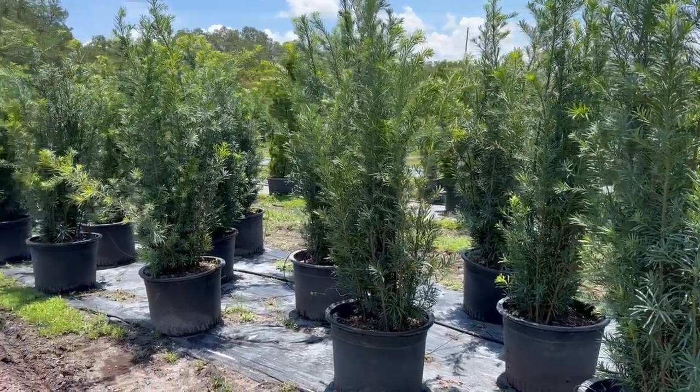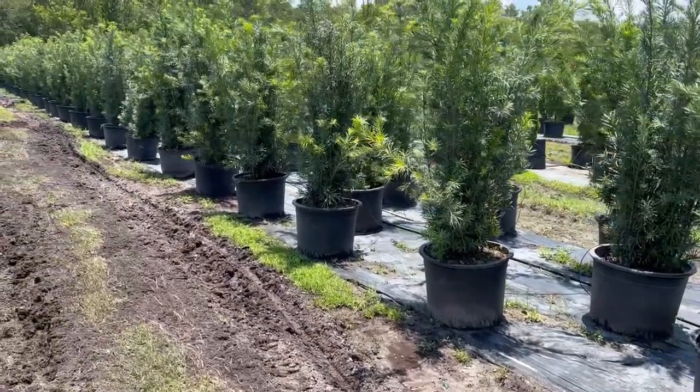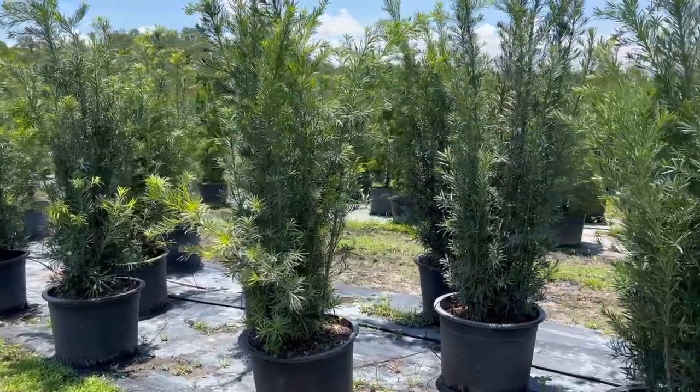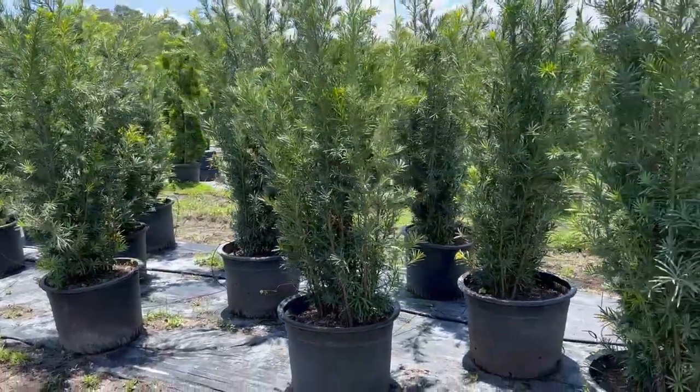Good morning, tree lovers. I'm Joel Mizell with the Tree Planters at thetreeplanters.com. I just wanted to show folks who are interested in privacy — one of our favorite privacy plants is the podocarpus, and right here we are